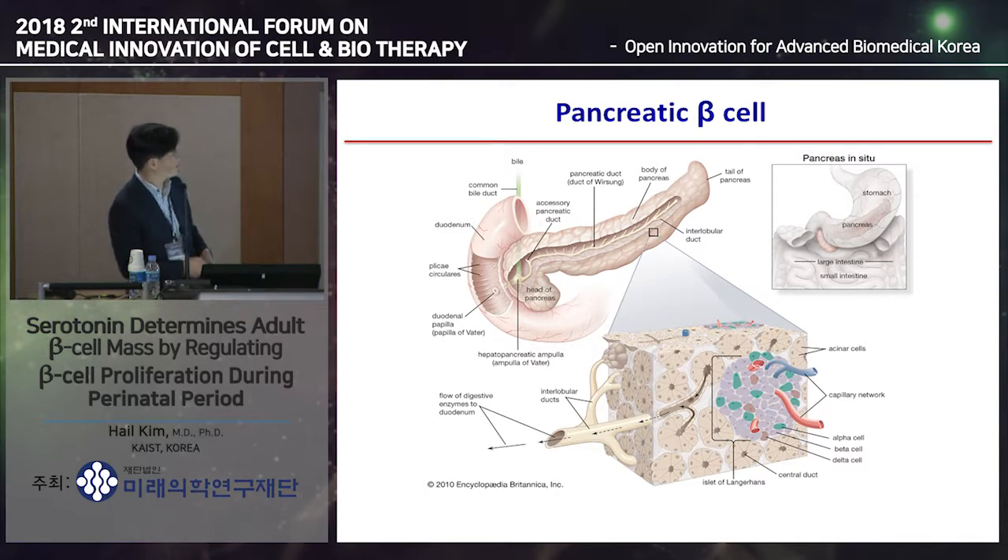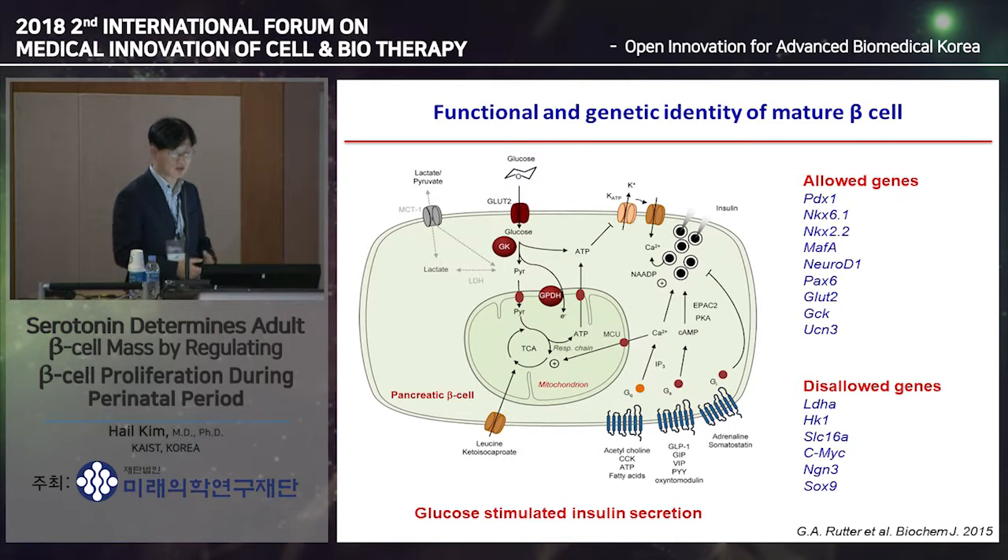The beta cell is located in the pancreatic islet. There are many different endocrine cells in the islet, but the beta cell covers about 70% of endocrine cells in the pancreatic islet. Recently we started to define the mature beta cell more accurately—both functionally and genetically. Functionally, mature beta cells can sense blood glucose levels and secrete insulin in response to blood glucose, and when blood glucose levels go down, they stop secreting insulin. Genetically, certain genes are allowed to be expressed while others are not.